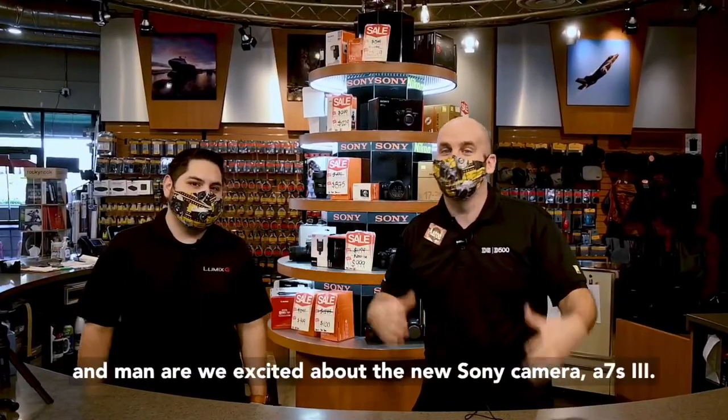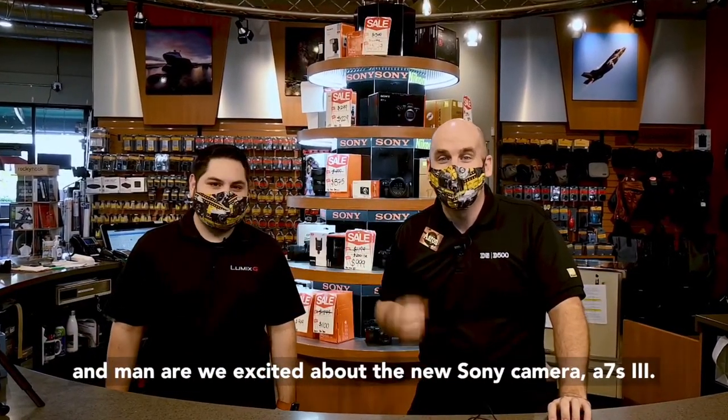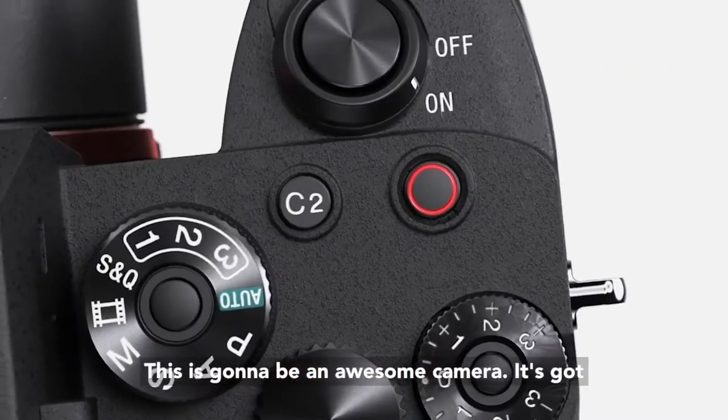Hey, Aaron and Daniel here from Horn Photo, and man are we excited about the new Sony a7S III. This is going to be an awesome camera.